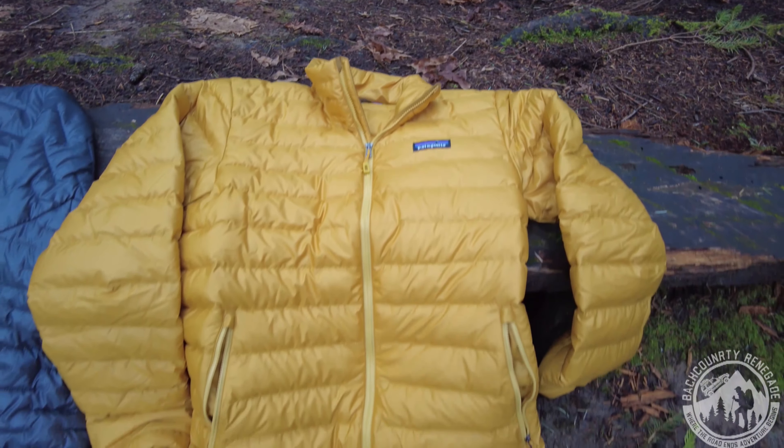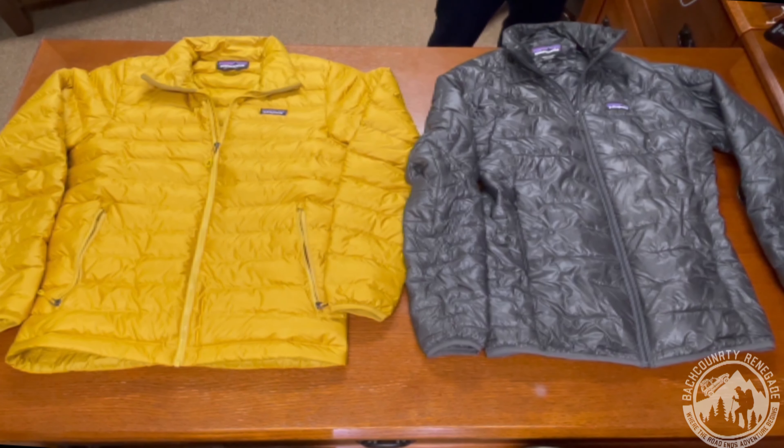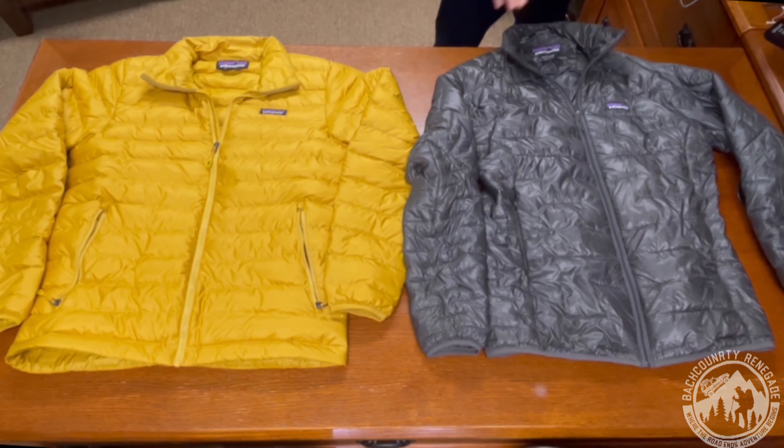Now let's look at some differences. The Down Sweater is made of wind-resistant ripstop polyester — 20 by 30 denier — for added durability in certain areas where you need it more. It is also treated with a DWR finish to help repel water and it can shed light rain, but is not fully waterproof. So make sure if you get in heavy rain, you do want to put a shell on this jacket. The polyester is actually made of recycled material from previous years' jackets.